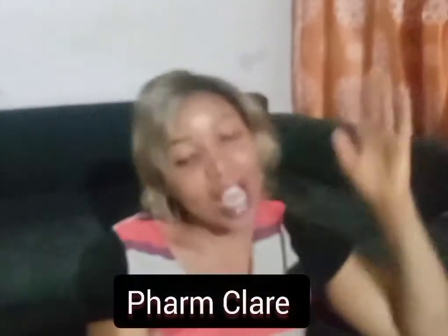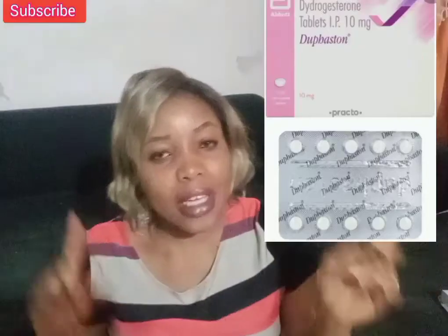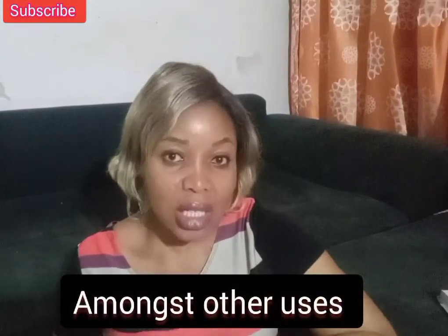Here is your friendly pharmacist. Today I'll be talking about Dovestone to the very end, because you'll definitely get value from this video. If you don't know, Dovestone is a brand that contains dydrogesterone — a synthetic form of progesterone, which is one of the female hormones that is very helpful for getting pregnant and for maintaining pregnancy, especially at the early stage.